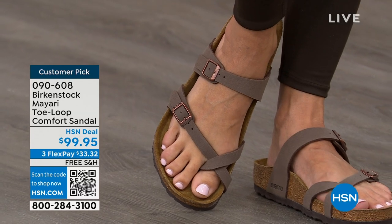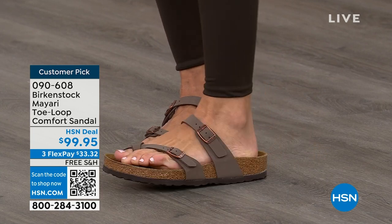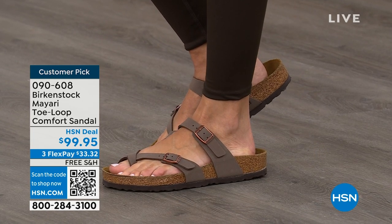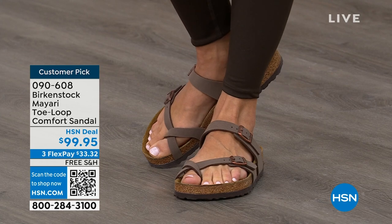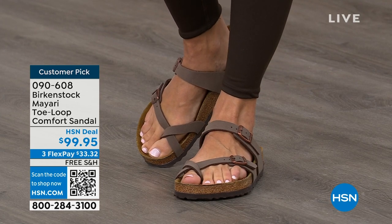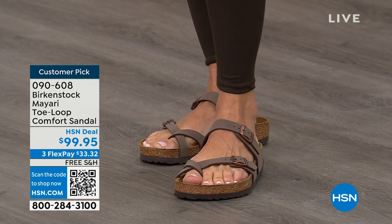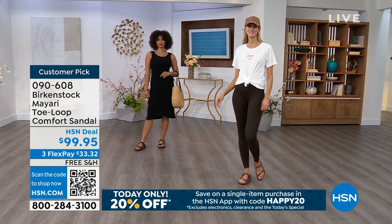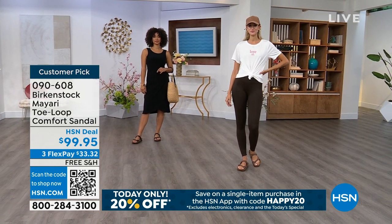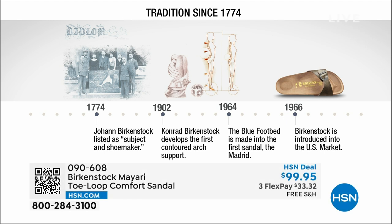If you wear Birkenstock already, you probably live in them and don't want to wear any other shoes. If that's the case and you're just looking for new styles and new colors, it's great that you can shop at a place you already love, HSN or hsn.com, read reviews because these are customer picks, and get the brands you want. And throughout the hour, we're going to talk about the history and that timeline of Birkenstock — because when we say consistent, that's what we mean. Birkenstock has been around since 1774. There are not many shoe brands that can say that.